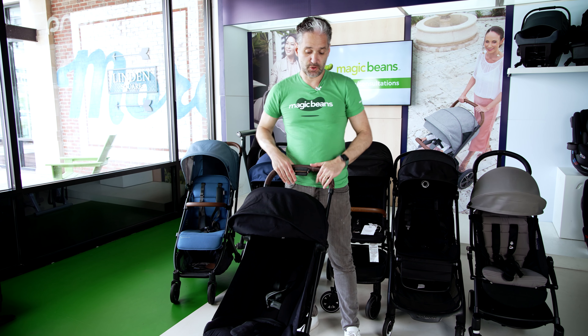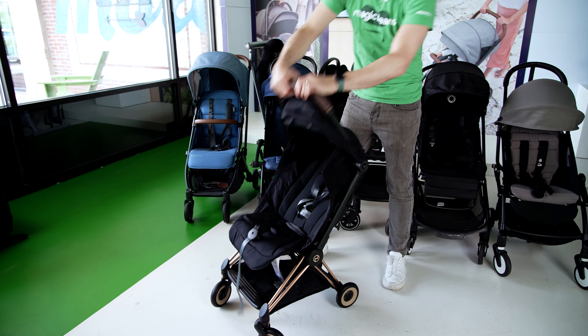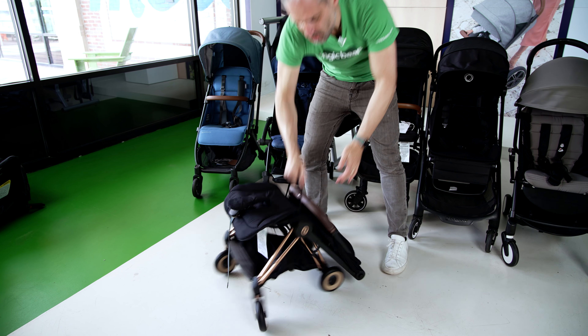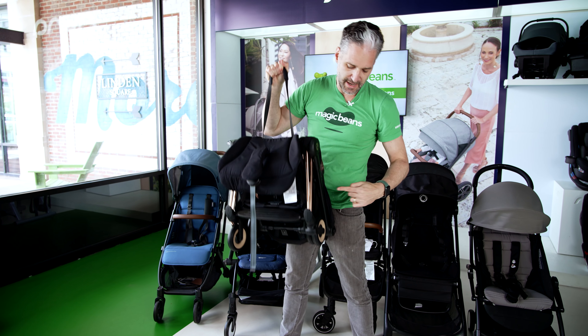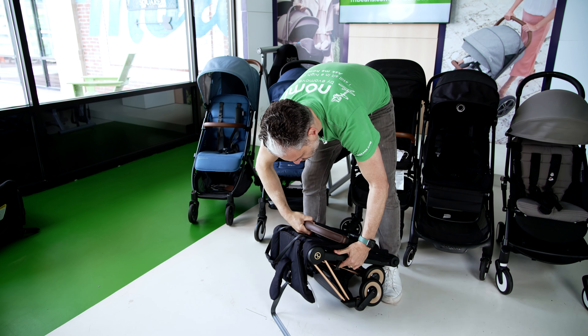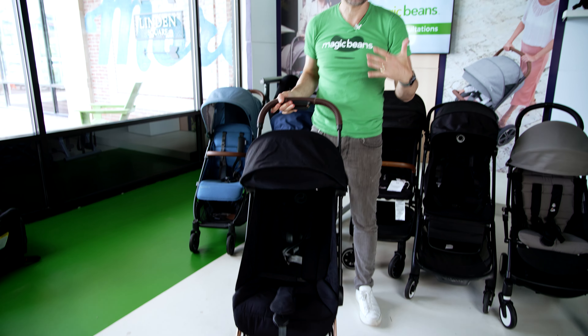Let me show you how this quickly folds down. What you do is push the little button on the back, squeeze on the top, and this folds down like this. Then there's a little carry handle which you pull like a little rip cord, and now it folds really small — under 15 pounds and fits in the overhead compartment of an airplane. It latches on the side; you unlatch it, push, squeeze, and it opens back up.